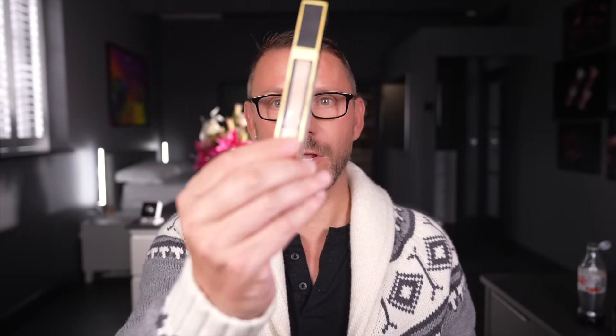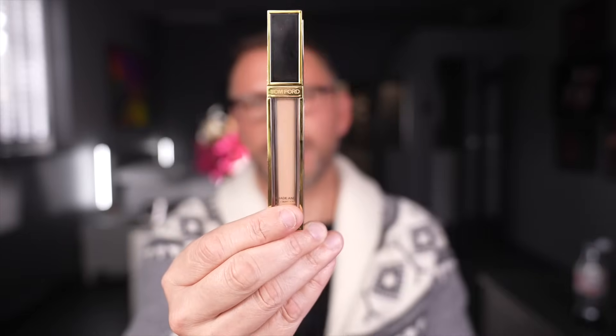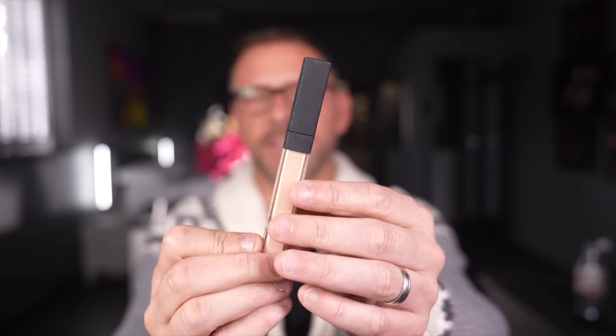This one costs a lot but oh it's good — this is Tom Ford Shade and Illuminate Concealer. This is an oldie but a goodie. Here we are: NARS Radiant Creamy Concealer. It's been around for a long, long time and it is still incredibly good — it's right up there.